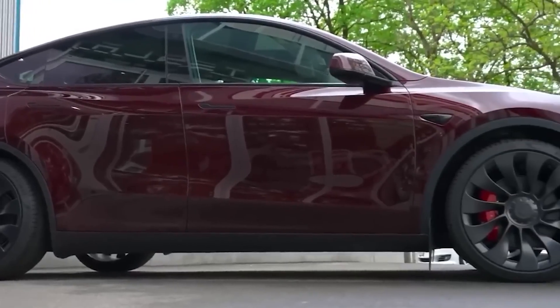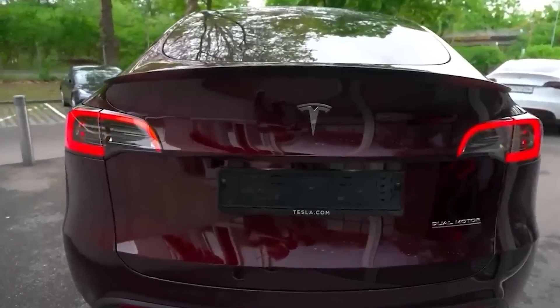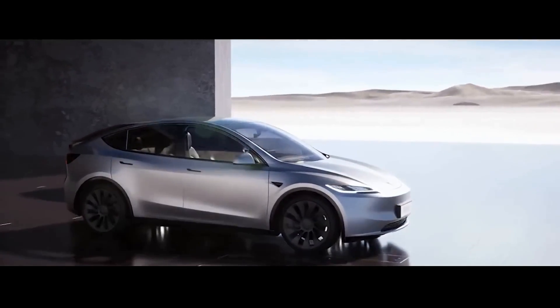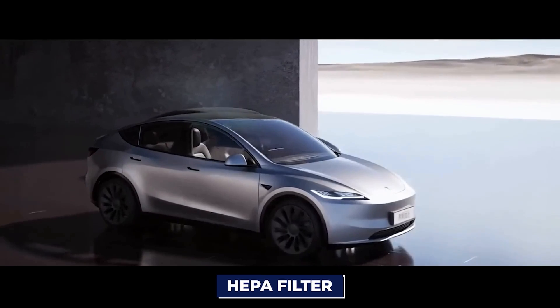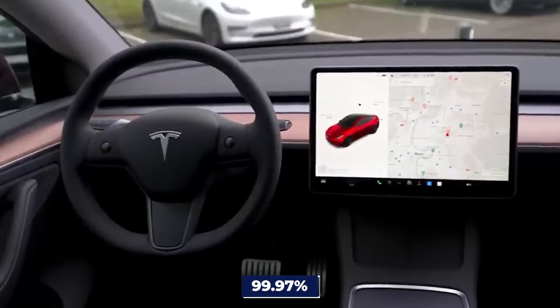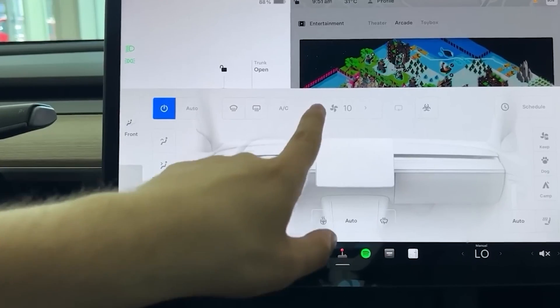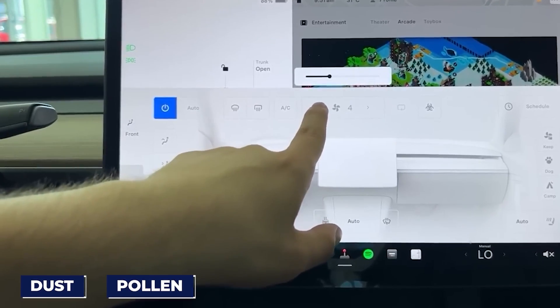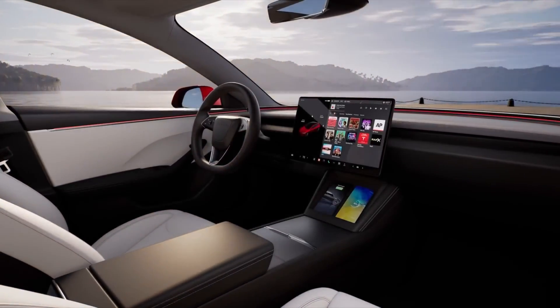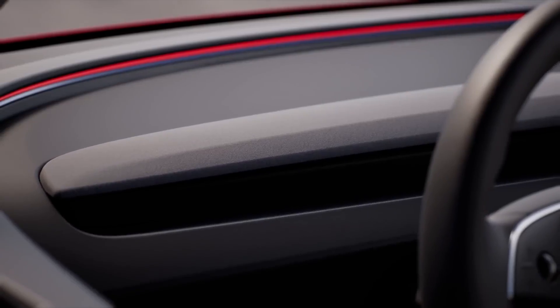Tesla's not just thinking about looking good, they're big on feeling good too. Taking a page from the Cybertruck's playbook, the Model Y Juniper is decking out its cabin with a hospital-grade HEPA filter. This thing is a powerhouse, catching 99.97% of tiny invisible nasties like dust, pollen, and bacteria. So not only does your ride look cool, but it also feels like rolling in a bubble of freshness.